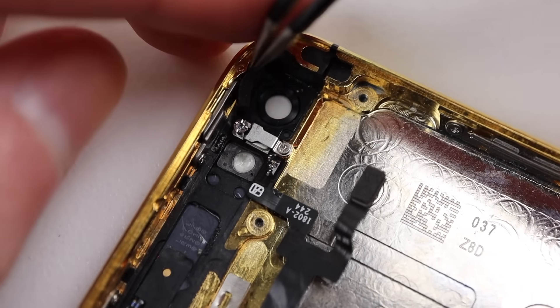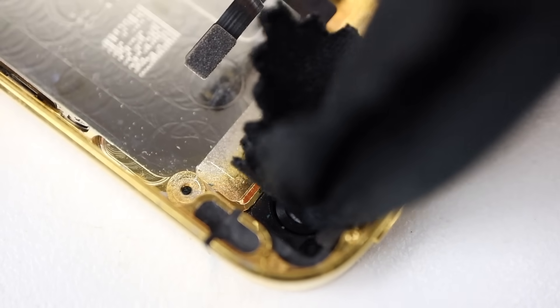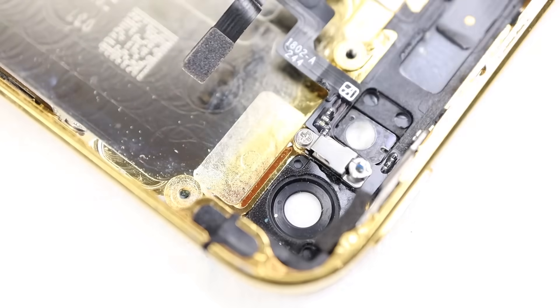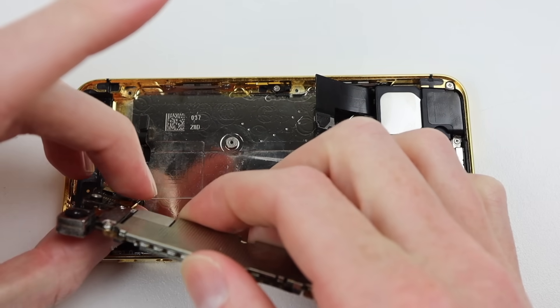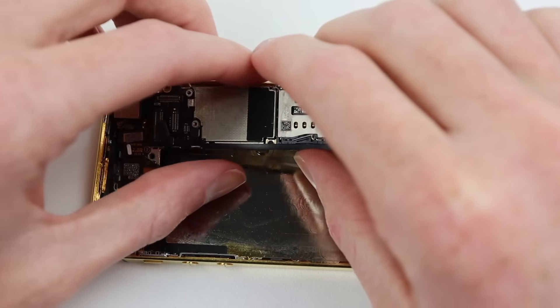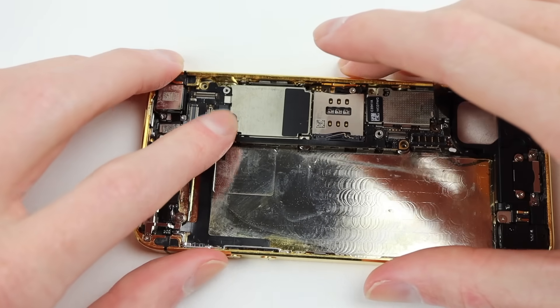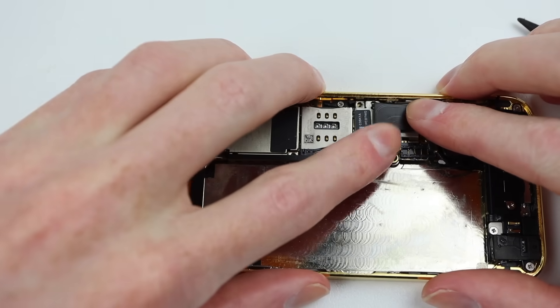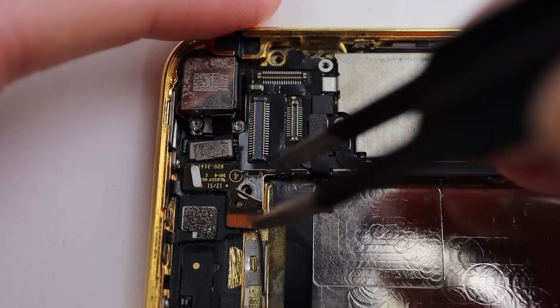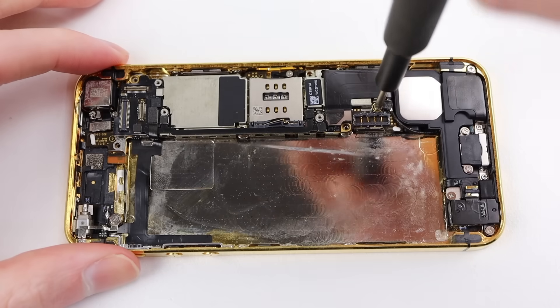I was surprised to see only one missing screw throughout the entire device, with only another being installed in the wrong spot. But thanks to that previously mentioned donor phone, I was able to get any of the necessary screws I needed from it. It's time to reinstall the motherboard, so I can seat it into position and reconnect all of its cables. I'll also take the time to straighten out this bent piece of metal before reinstalling all of the screws.